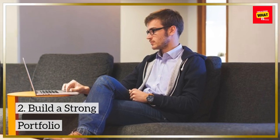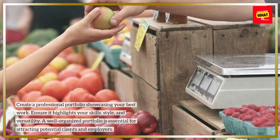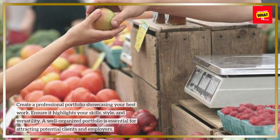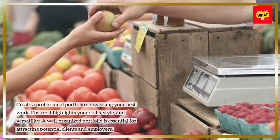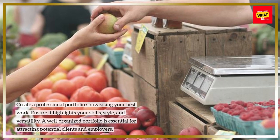2. Build a Strong Portfolio. Create a professional portfolio showcasing your best work. Ensure it highlights your skills, style, and versatility. A well-organized portfolio is essential for attracting potential clients and employers.